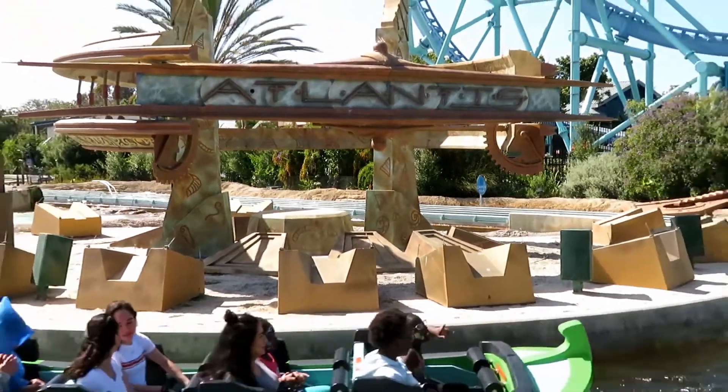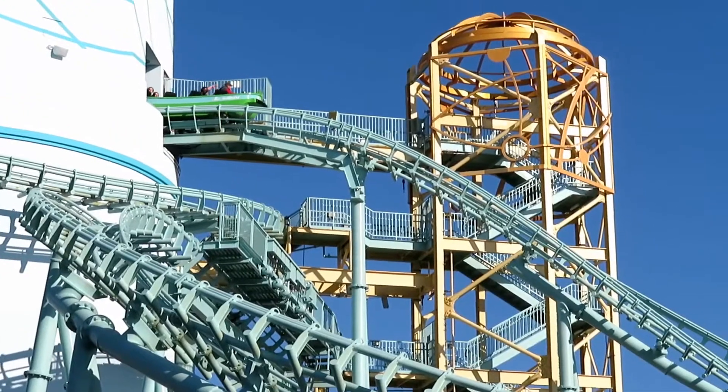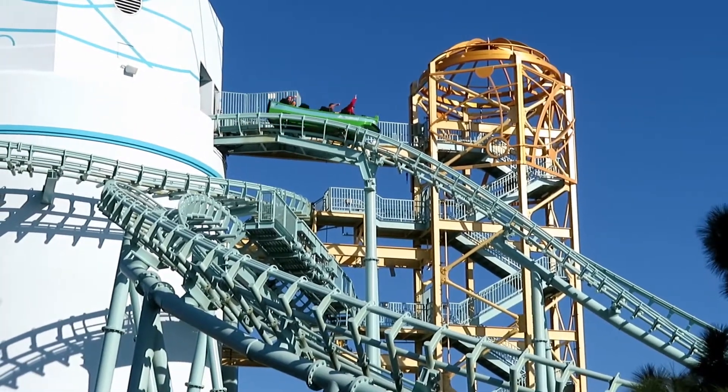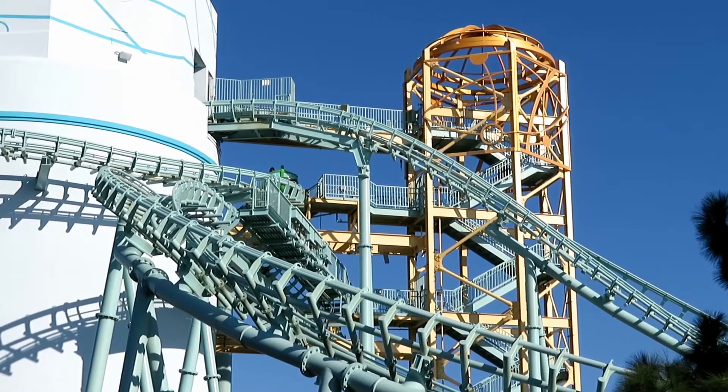Journey to Atlantis was the first coaster installment into SeaWorld San Diego. This mock water coaster has a very interesting layout and contains some nice coaster elements. In today's video, we will be diving into the deep dark depths of Atlantis and review this beloved water coaster.